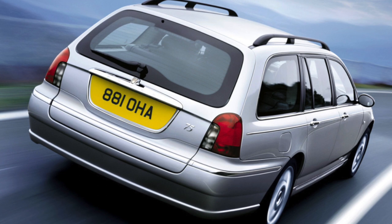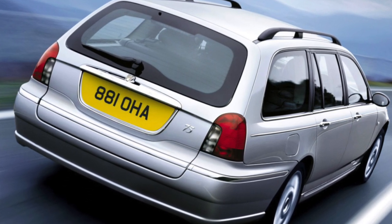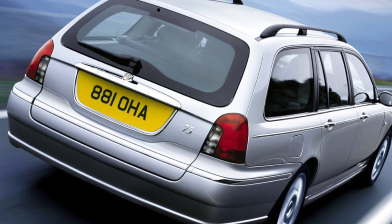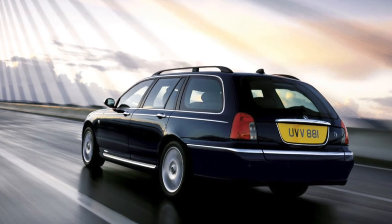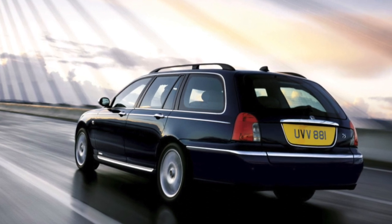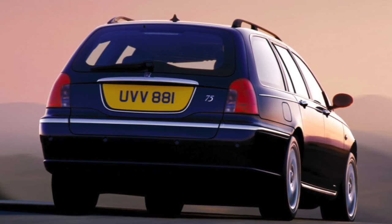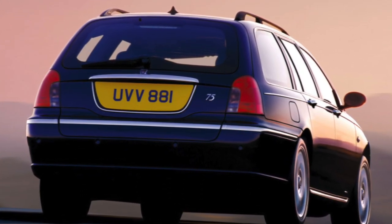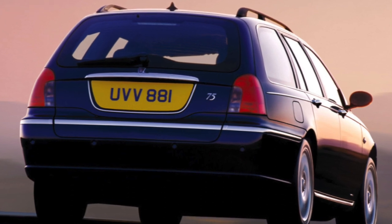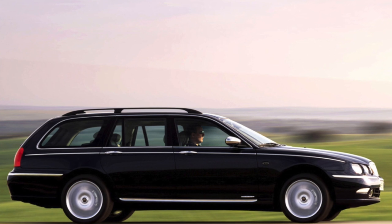The 1.8-liter inline engine, 16V, 120 horsepower, is rather weak for this large car and is less common. The turbocharged 1.8-liter 16V 150-horsepower version is not known even to service providers. Diesel equipment is very rare. The most experienced Rover 75s have not even run 200,000 kilometers — they are far from needing an overhaul.